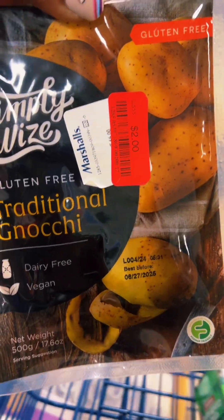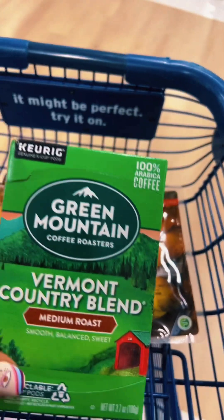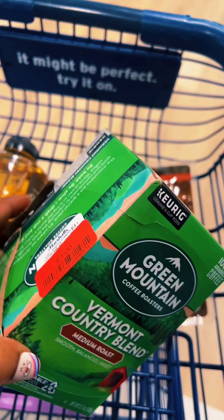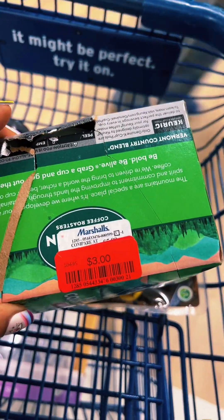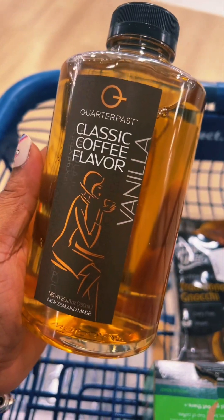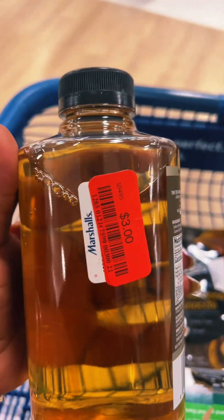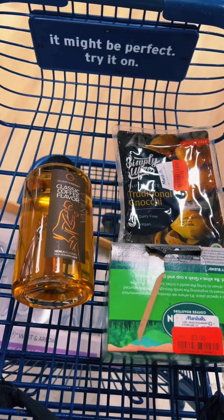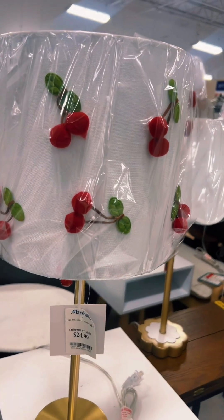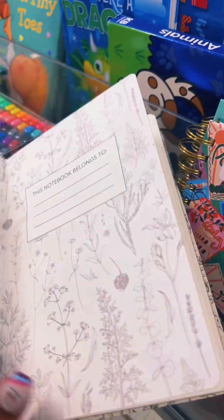I found some clearance items in here. I got some Moka for $2, and I found this Green Mountain Vermont Country Blend for $3. Also a classic vanilla coffee flavor — this one is only $3 as well. So we're about to head up to the register.